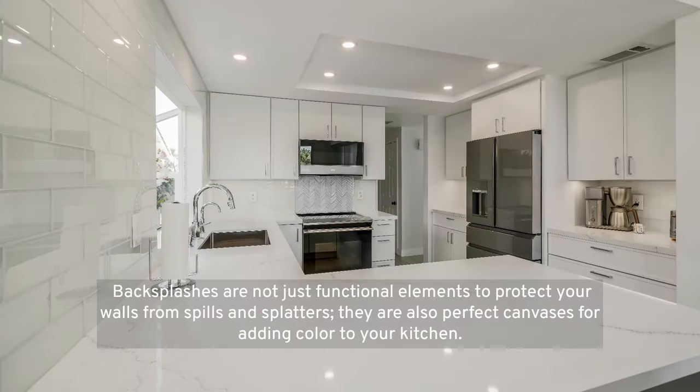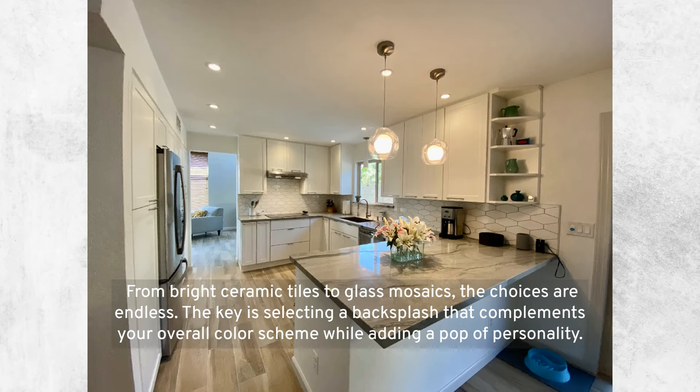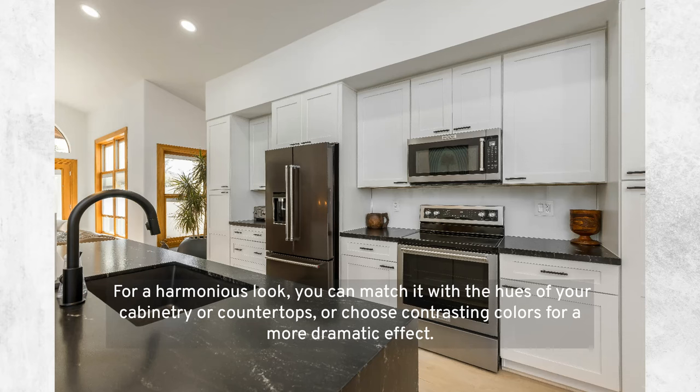Utilizing backsplashes to add colorful accents: backsplashes are not just functional elements to protect your walls from spills and splatters — they are also perfect canvases for adding color to your kitchen. From bright ceramic tiles to glass mosaics, the choices are endless. Select a backsplash that complements your overall color scheme while adding a pop of personality. For a harmonious look, match it with your cabinetry or countertops, or choose contrasting colors for a more dramatic effect.